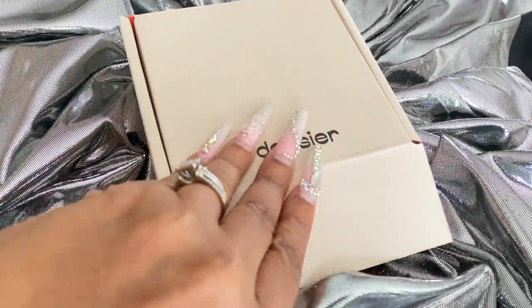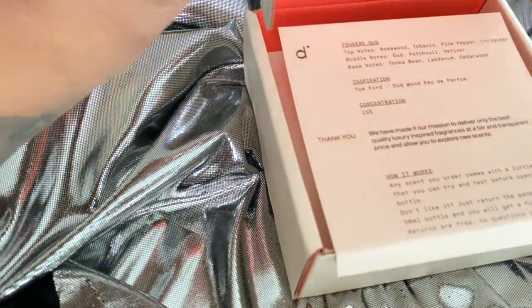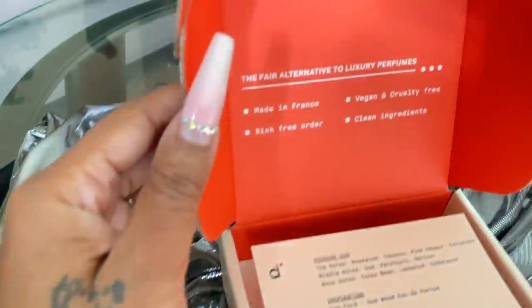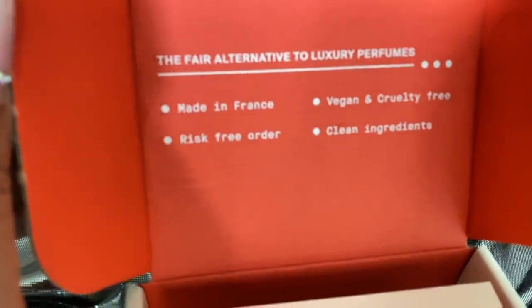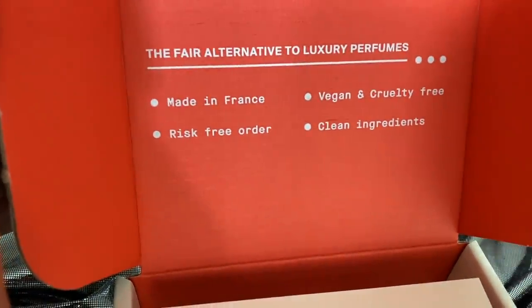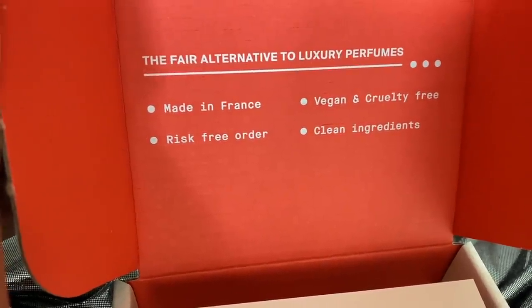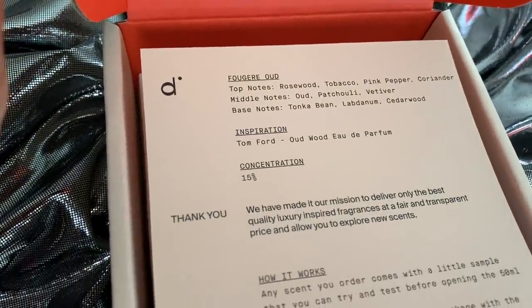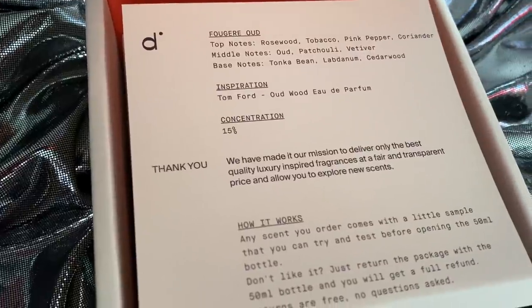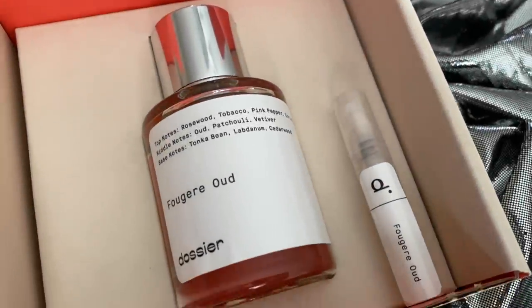Let's reverse a little bit and get into the packaging. Remember, these are all our favorite luxury and designer inspired scents made in France — risk-free order, vegan and cruelty free, and clean ingredients. It is your alternative to luxury perfumes. So this is the box right here; there's a card in here with all of the notes. I got some Ford Wood.